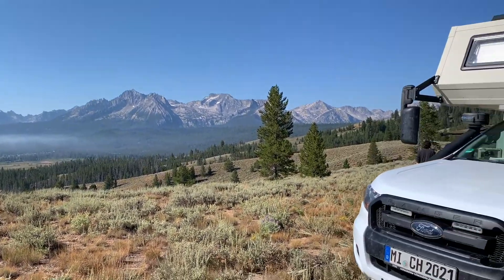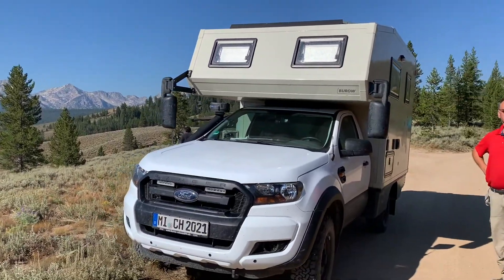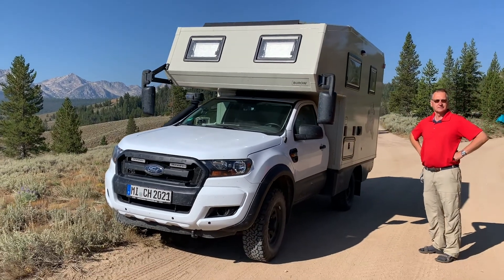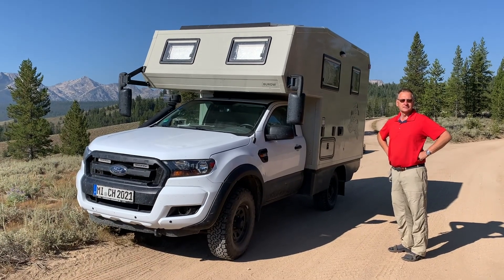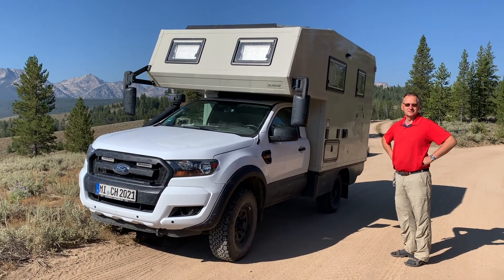Welcome back to Idaho Voyager. Today a very unique camper setup — it's one unit on a Ford Ranger. Very unique application and we've got a full in-depth review coming right up.